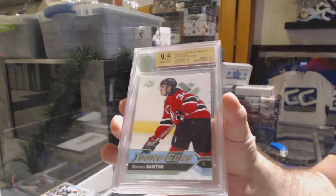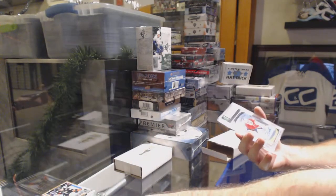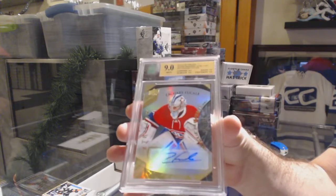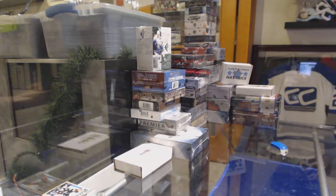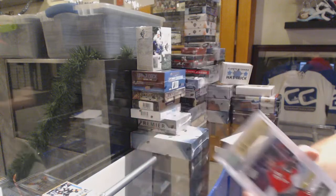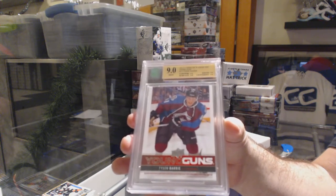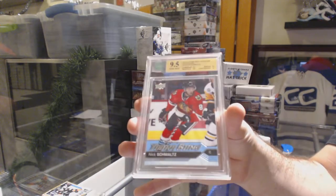We've got a 9.5 Young Guns of Santini for the Devils. And a Graded 9 Trilogy Autograph to 399 — Zachary Fucale for the Habs, Fucale Trilogy Auto Ruby. Graded 9 Rookie of Kyle Baun for the Chicago Blackhawks. For the Avalanche, Graded 9 Young Guns — that's a pretty good one — Tyson Barrie. And a 9.5 Young Guns for the Chicago Blackhawks, Nick Schmaltz.